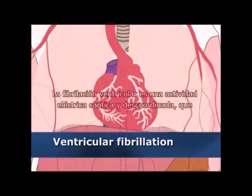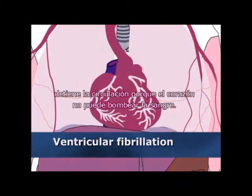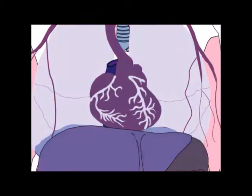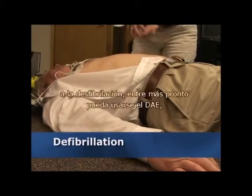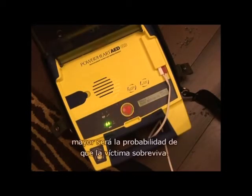Ventricular fibrillation is chaotic, uncoordinated electrical activity. V-fib stops blood circulation because the heart cannot pump any blood. Ventricular tachycardia means the heart beats too fast. V-tac stops blood circulation because the heart cannot pump effectively. Because both V-fib and V-tac respond to defibrillation, the earlier an AED can be used, the greater the chance a victim will survive.